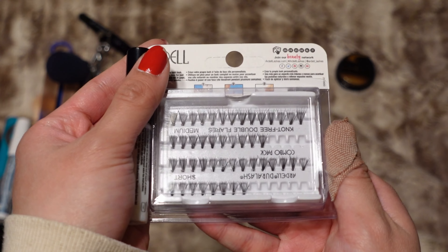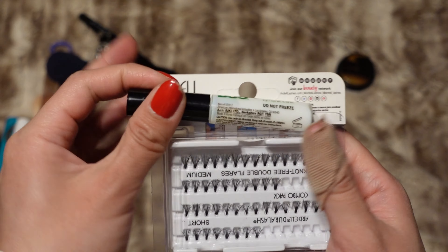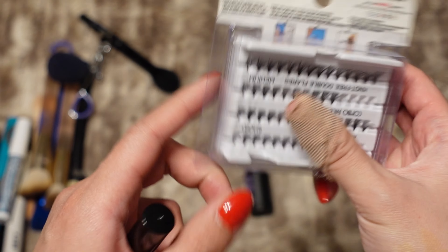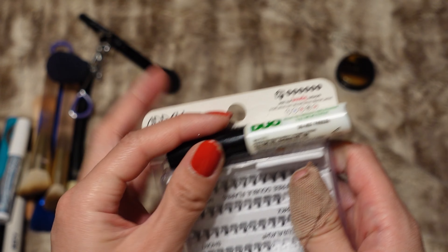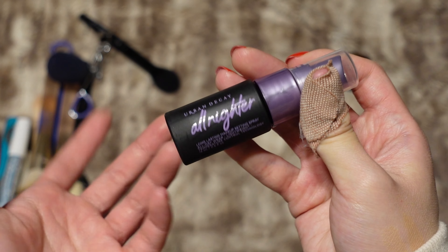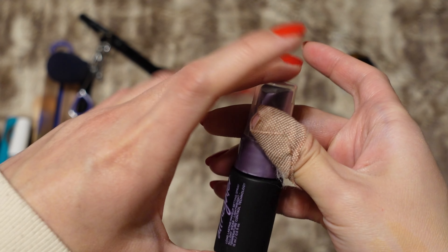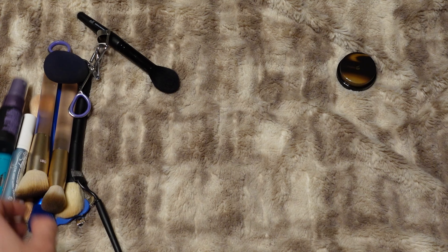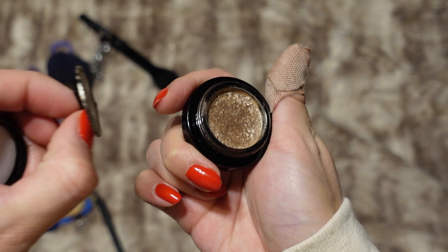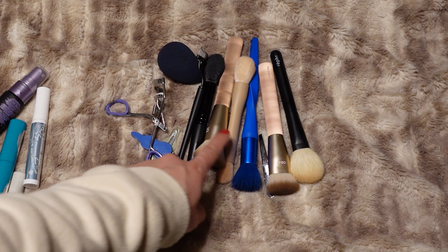I don't wear lashes very often but I feel like maybe I would want some in New York, so I'm bringing this little set — the Ardell Double Up individual lashes — and my Duo lash glue. I'm also bringing this little tiny travel size of the Urban Decay All Nighter setting spray; it's such a good setting spray and I like how small the packaging is. The last makeup thing I'm bringing is my Victoria Beckham Lid Luster in the shade Chiffon — just a very pretty eyeshadow topper.